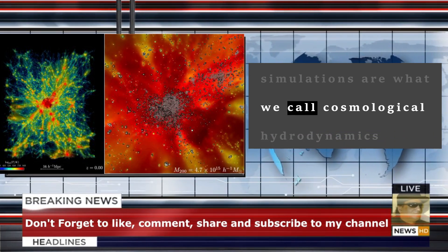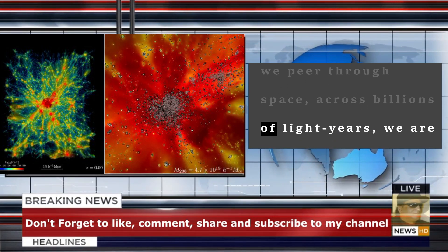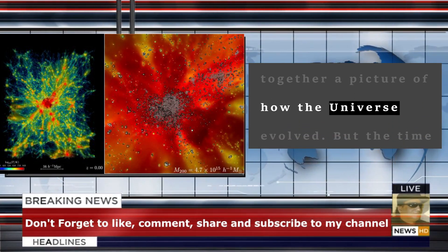These simulations are what we call cosmological hydrodynamic simulations. When we peer through space, across billions of light-years, we are also peering through time. As such, we are able to piece together a picture of how the universe evolved.